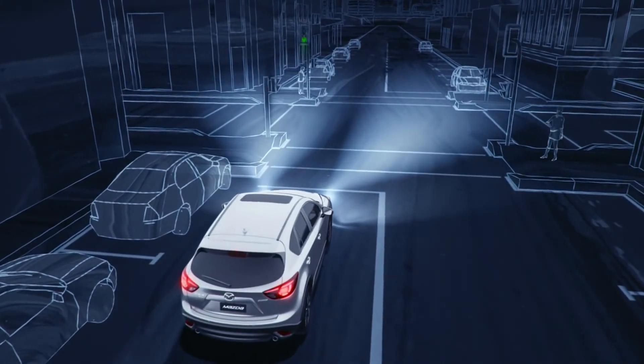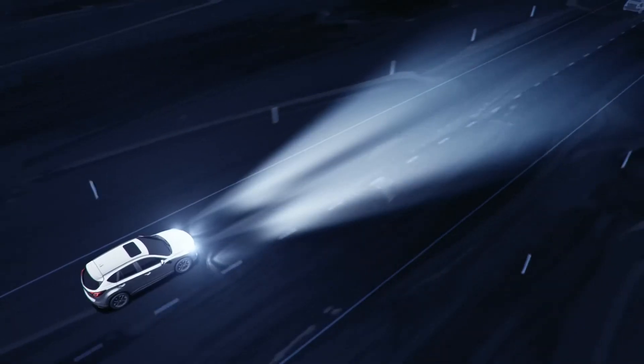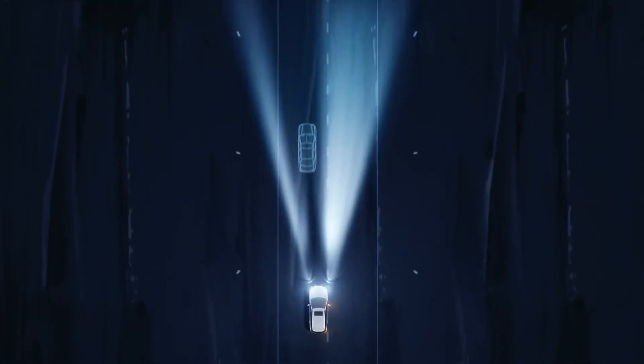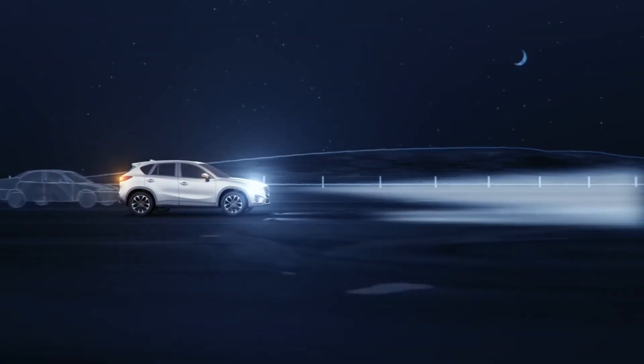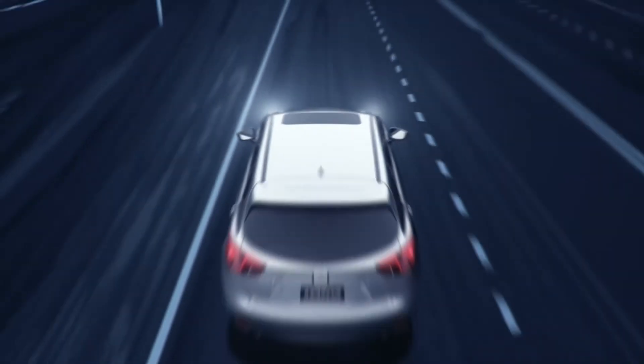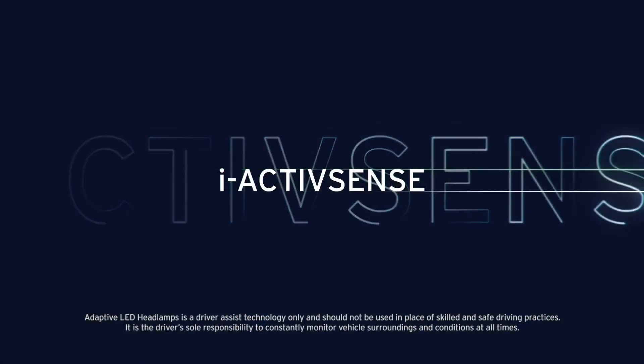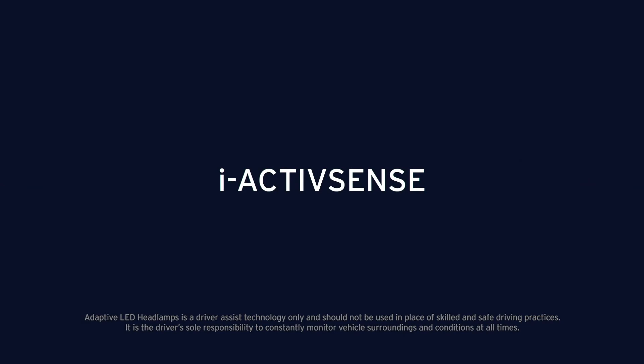This smart, automatic technology means you don't need to manually change your headlamps while driving. Simply activate the ALH feature and the system does the work to maintain superior visibility during your drive. Adaptive LED headlamps — part of Mazda's iActiveSense safety technology.